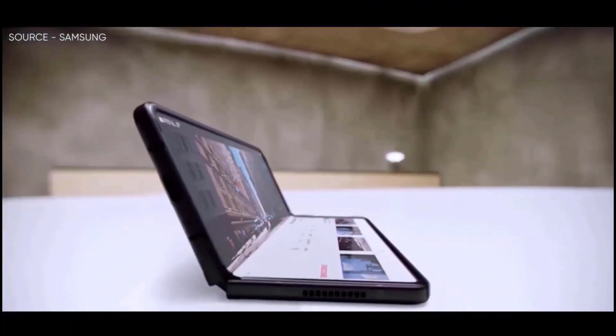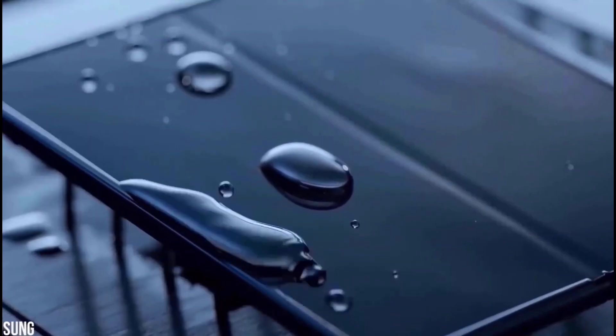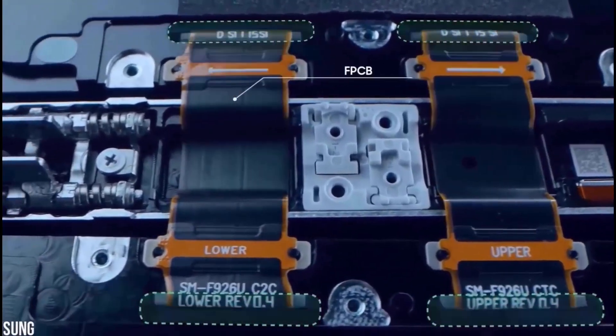Samsung is also removing the letter Z from its foldable lineup. Since Samsung has already removed the Z from its website for the Z Fold 3, the boxes for the Z Fold 4 might come with a different name — but surely not with the letter Z.